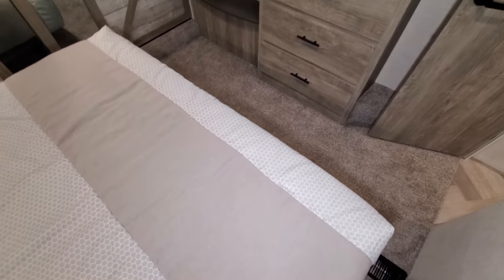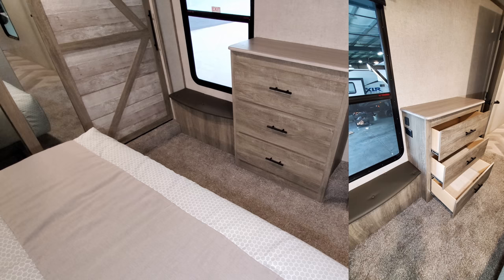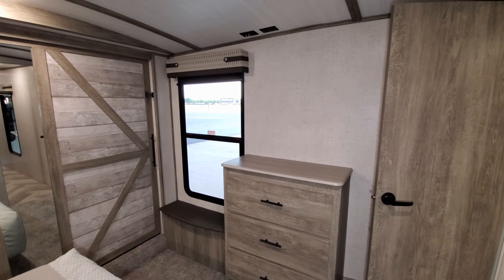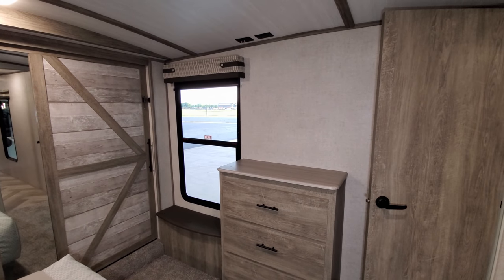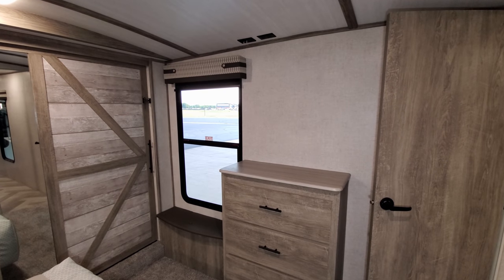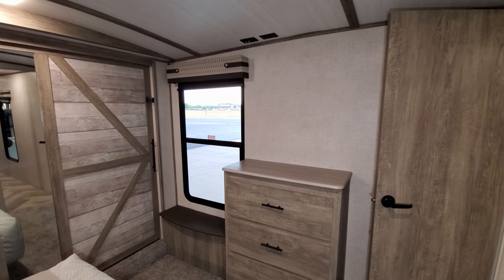There's a three-drawer dresser area with full-extending ball-bearing drawer guides, and room for a good-sized flat-screen TV on the wall if you want. There's another big window overlooking your campsite area and a little sit-down seat area there as well.